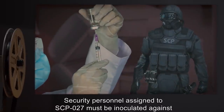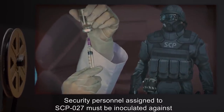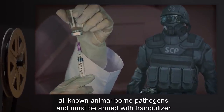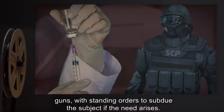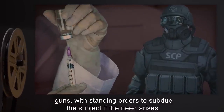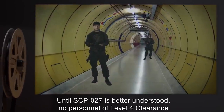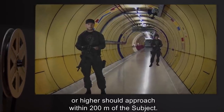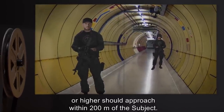Security personnel assigned to SCP-027 must be inoculated against all known animal-borne pathogens, and must be armed with tranquilizer guns, with standing orders to subdue the subject if the need arises. Until SCP-027 is better understood, no personnel of Level 4 clearance or higher should approach within 200 meters of the subject.